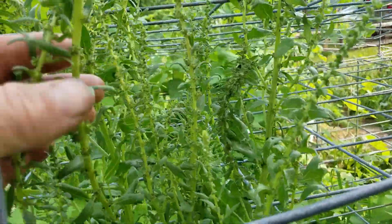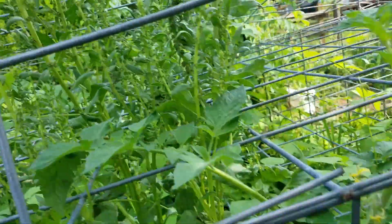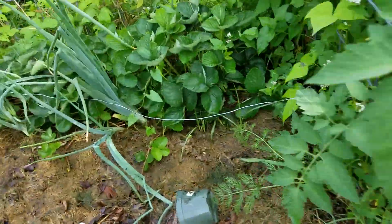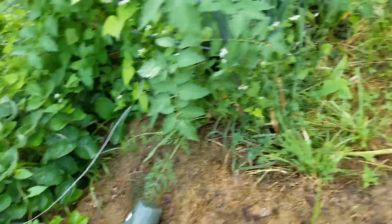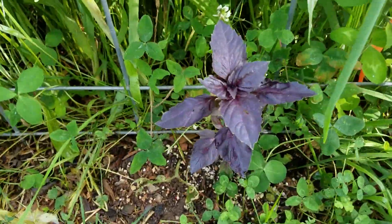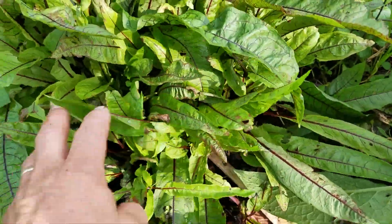Here's some Swiss chard that's growing all the way up and going to seed. I'll breeze right by the onions, but I've been using them for cooking — those are ones I planted from little tiny bulb sets. There's some basil I planted from seed. The bloody dock has been doing really well this year.